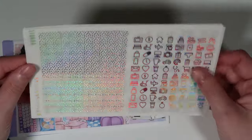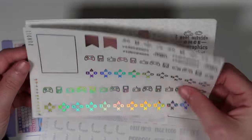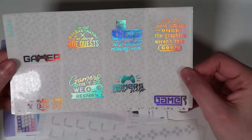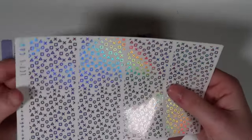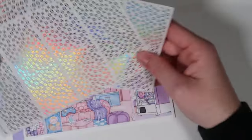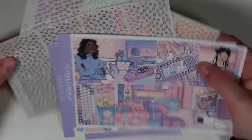The bundle comes with confetti headers, the standard page, the gaming washi, gamer quotes, and the let's game underlays. I thought that lavender hollow was so pretty with this kit — I absolutely love it. So I'll be using that for that week.